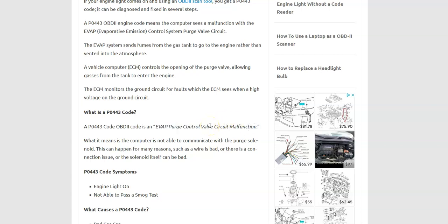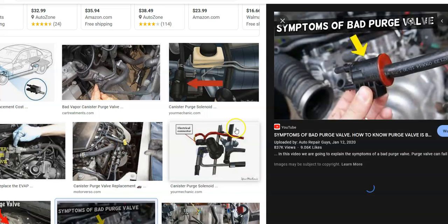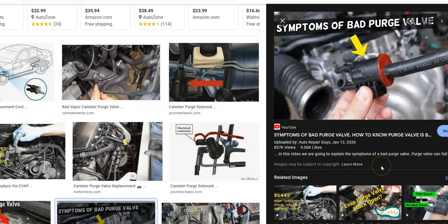What does this mean? Basically, the onboard computer is having a problem communicating with the purge control valve. The purge control valve is a small device that has to do with emissions. It's part of the EVAP system, which stops gas vapors from escaping into the atmosphere. The purge valve stays closed when the engine's off and opens when the engine's running, so all the gas fumes can run back into the engine and get burnt off. It's a pretty simple little device, just for emissions.